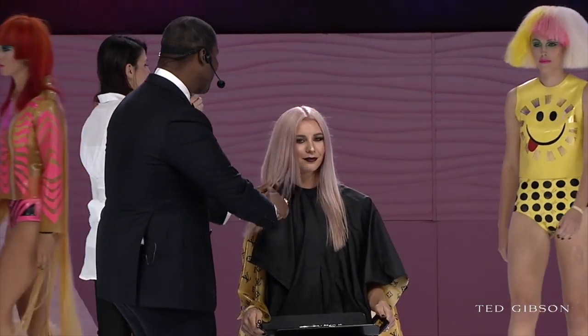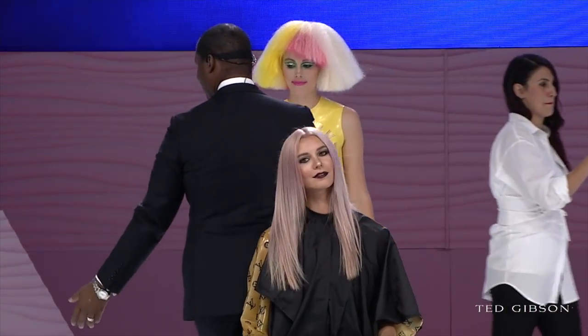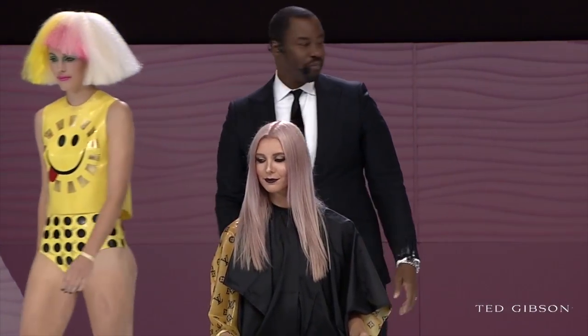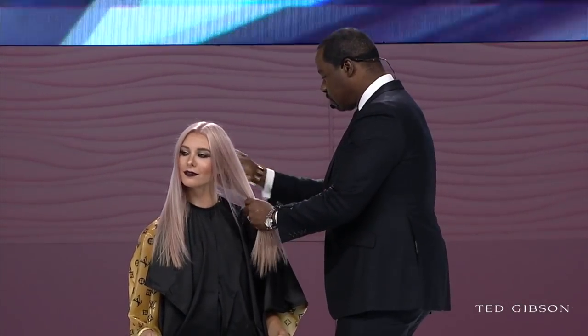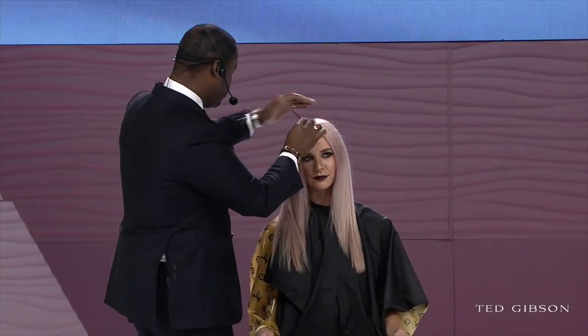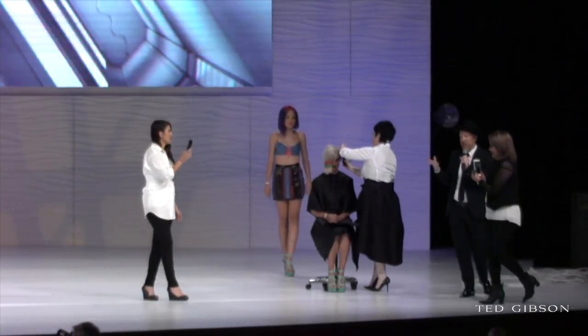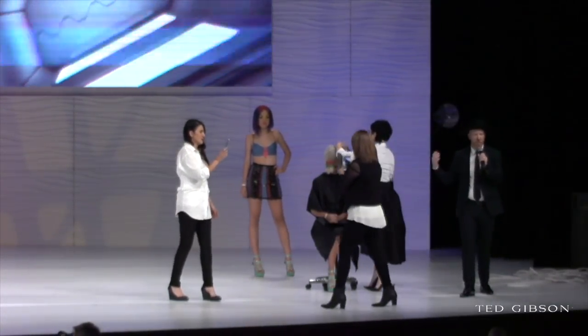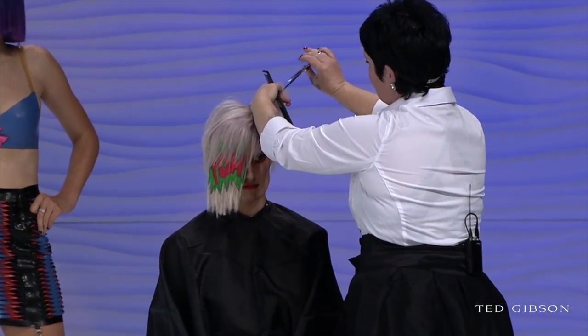We wanted to do a double process theme here, so we have two lovely models that have both had various applications of double process. First, we pre-lightened her base with L'Oreal Professional Multi-Techniques Lightening Powder. I'm the brand ambassador for L'Oreal Professional Hair Color, so big shout out to L'Oreal Professional for supplying us with the support we needed to get this job done well.